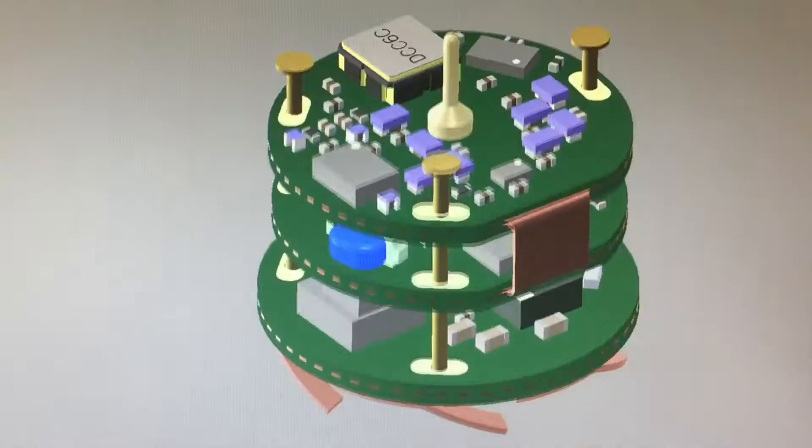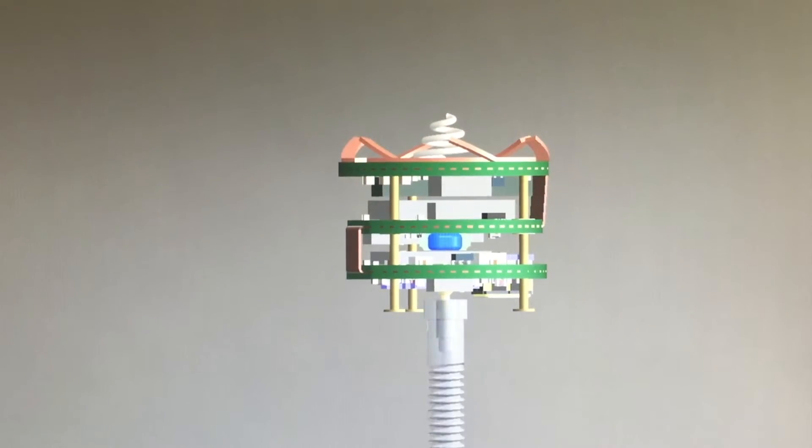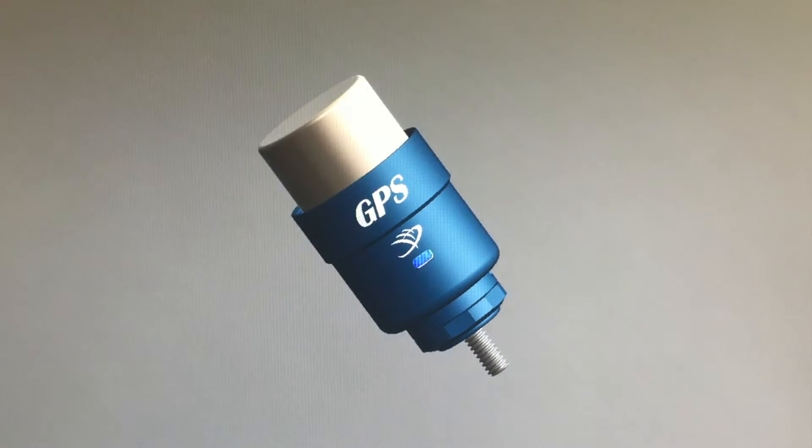Status LEDs, magnet switch, etc. The RT GPS is just exponentially engineered on the inside with precision assembly that solved problems that honestly other engineers would have thought were just impossible.